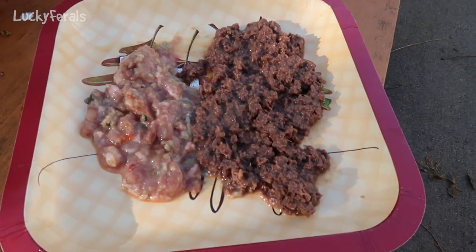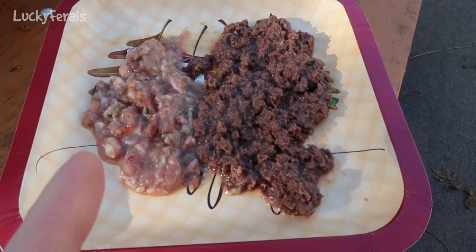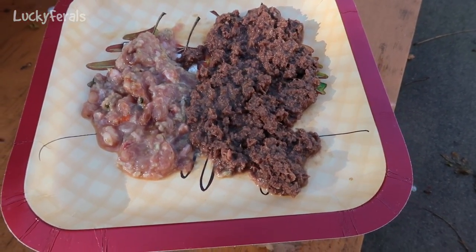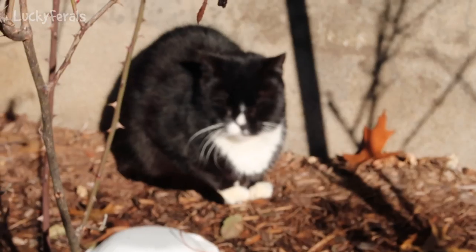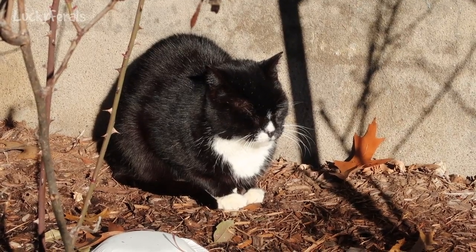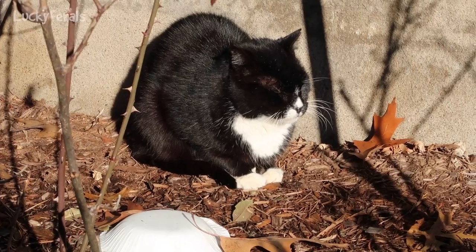This is what I'm feeding Hydrox — what's left of the homemade raw food, and Trader Joe's tuna for cats. I've added water and herbs to both. And here's Hydrox — he's laying in the sun. There's a dry area by the house.